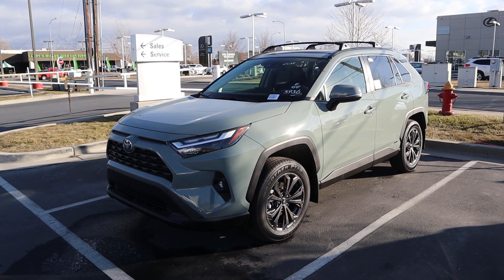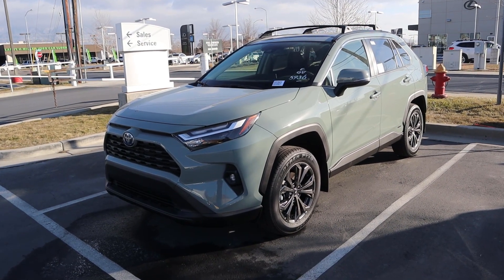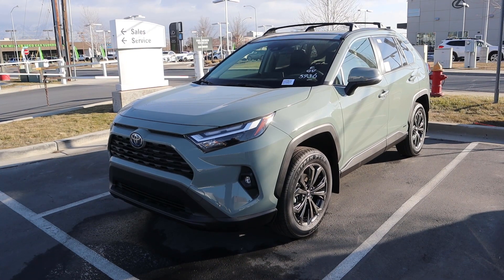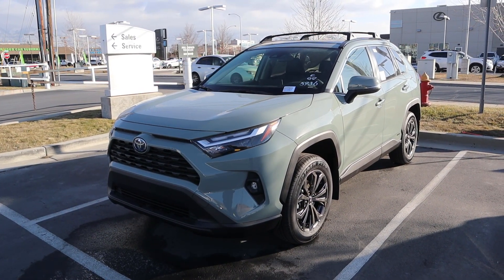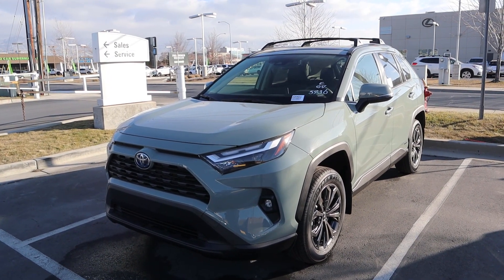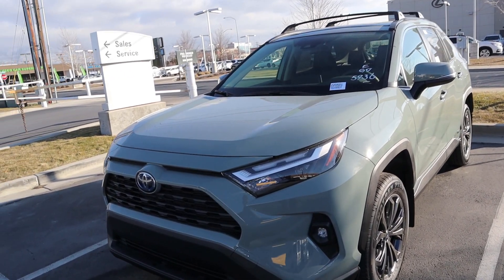So let's go over this RAV4. First off, we're going to talk about what is powering this RAV4. It has a 2.5 liter naturally aspirated four-cylinder that goes through an eCVT transmission. Total system output with the hybrid system is 219 horsepower, and combined fuel economy is 40 MPG for around town and on the highway.